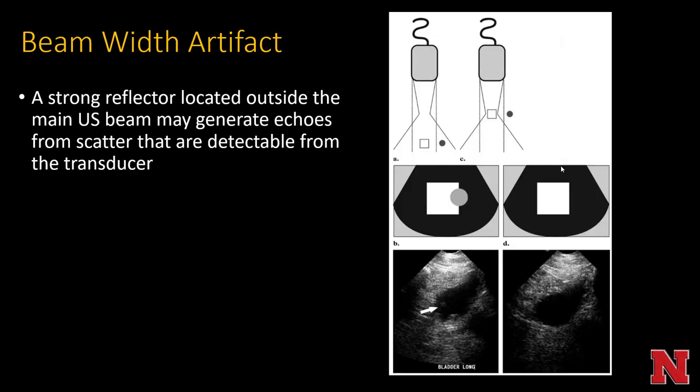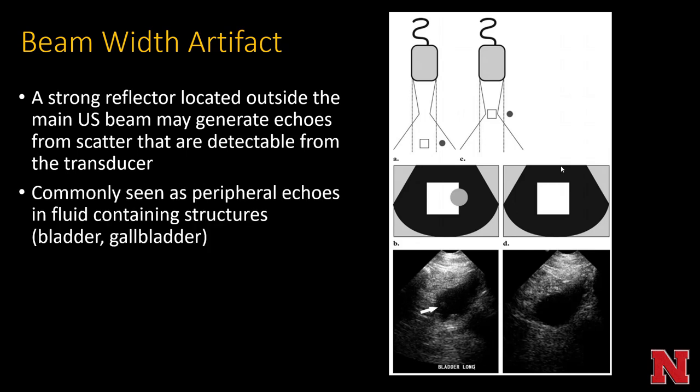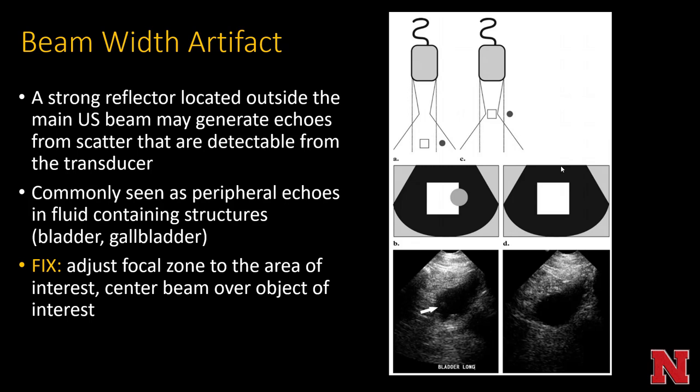Beam width artifact is where a strong reflector located outside of the main ultrasound beam generates echoes from scatter that are detectable by the transducer. It's commonly seen as peripheral echoes in fluid-containing structures like the bladder or gallbladder. The way you fix it is to adjust the focal zone so the center of the beam is placed over the object of interest.